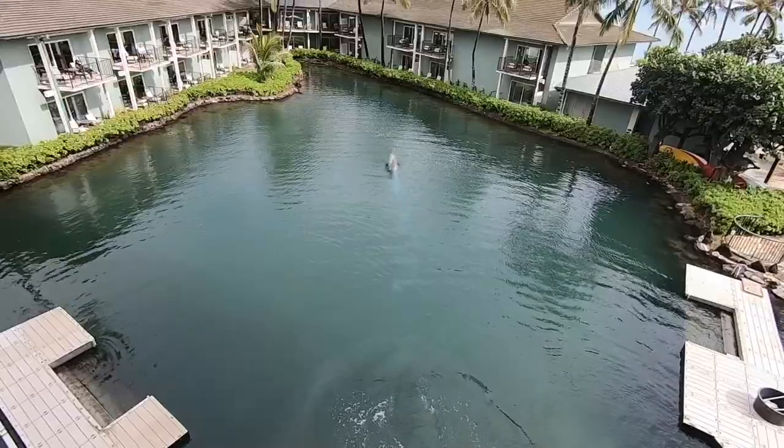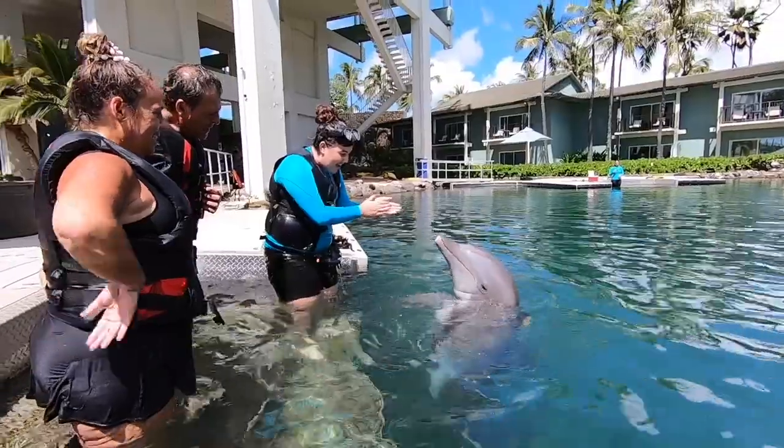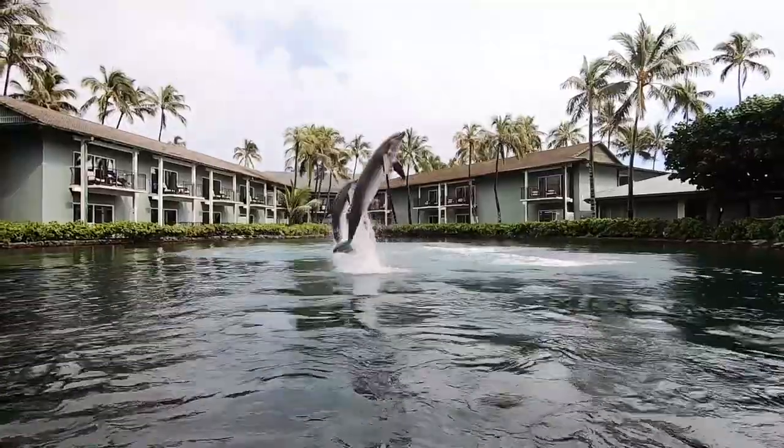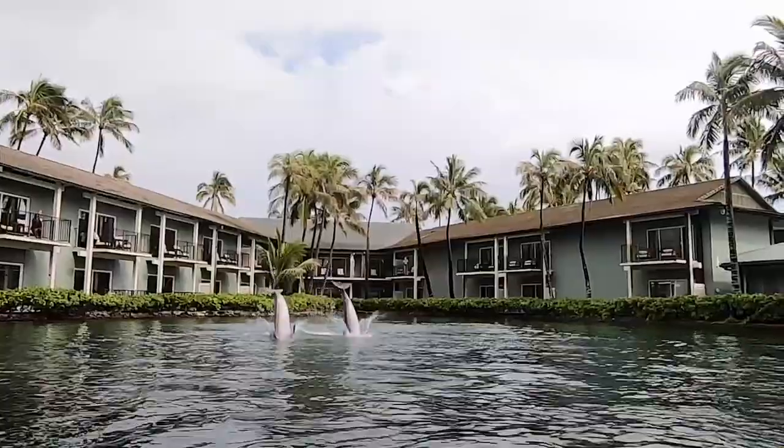Today we're going to give you an inside look at our exercise sessions. Physical exercise is not only an important part of our dolphins' active lifestyle, but it's also a memorable opportunity for our guests to witness their power and grace.